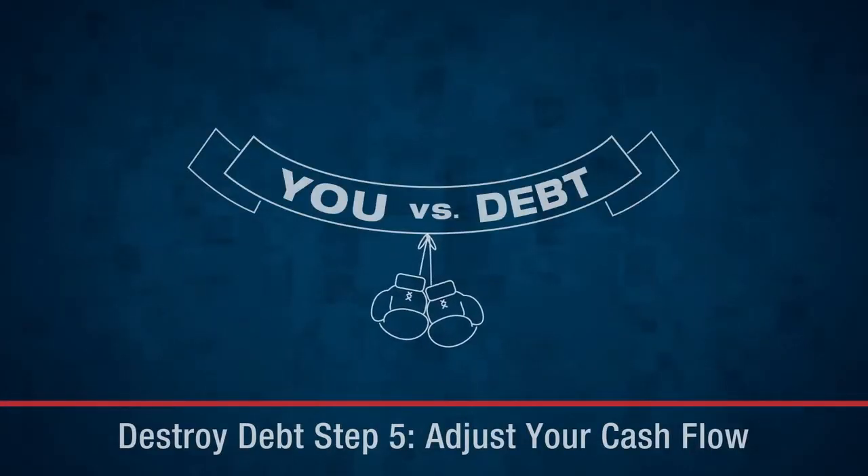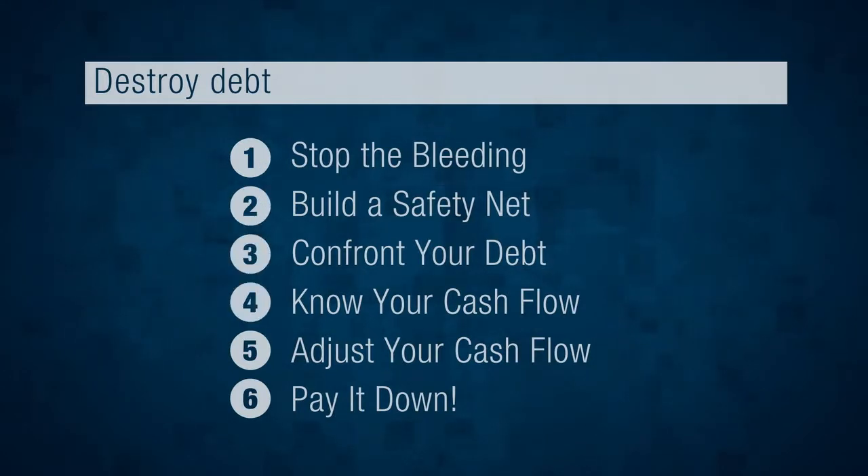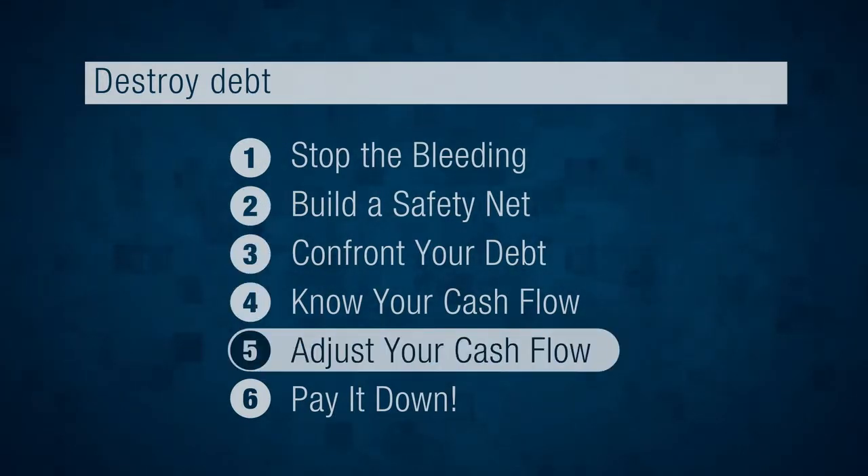Ding ding! It's time to step into the ring. The first four steps of this program have prepared you to destroy debt. Now it's time to lace up the gloves and fight. Step five is adjust your cash flow. But before you do that, you'll need to decide how much extra cash you'll need to pay down your debt, and then you'll need to decide where that money is going to come from.